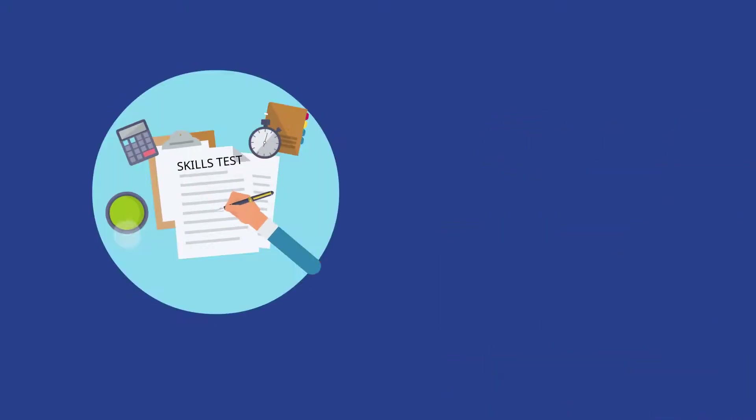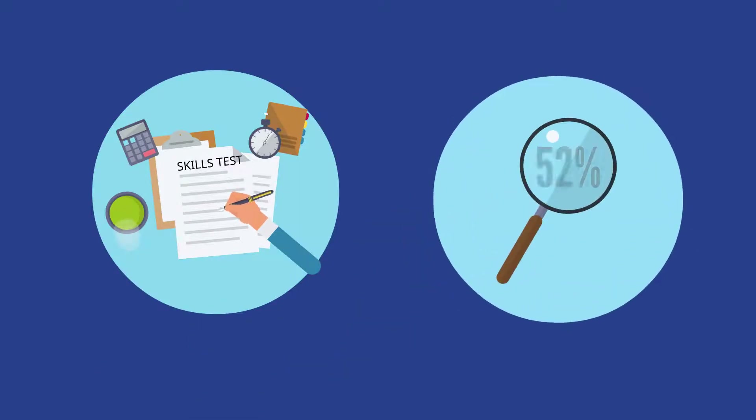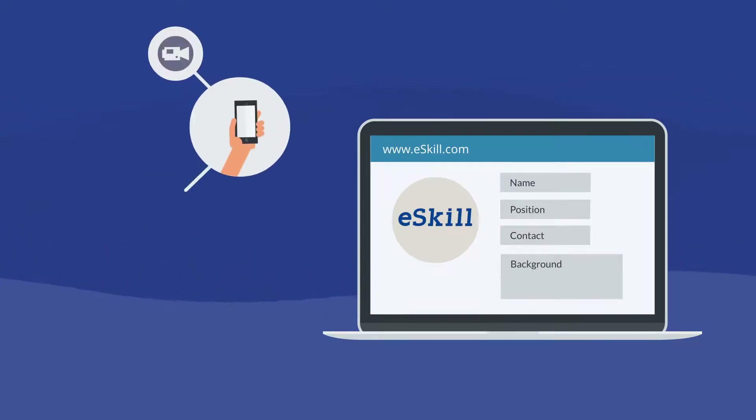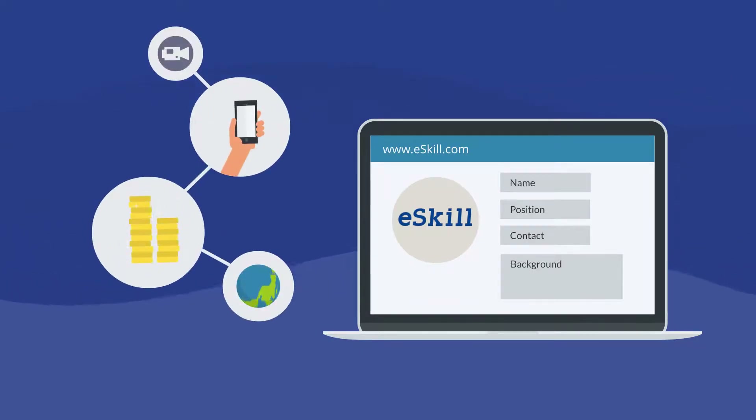Using pre-employment assessment tests increases the likelihood of selecting the right candidate by 50 to 80%. eSkill, a leading pre-employment testing provider, offers organizations the tools and support needed to rapidly and effectively pivot to streamlined remote hiring processes.